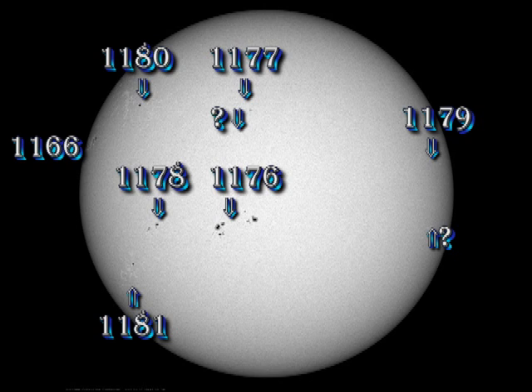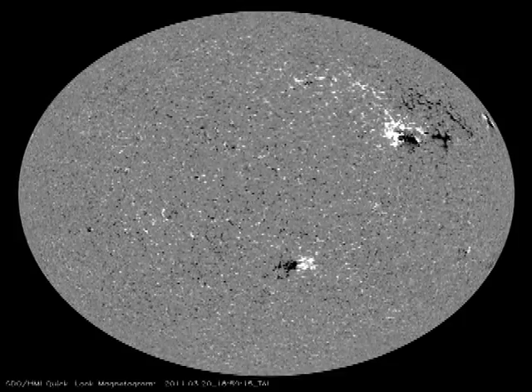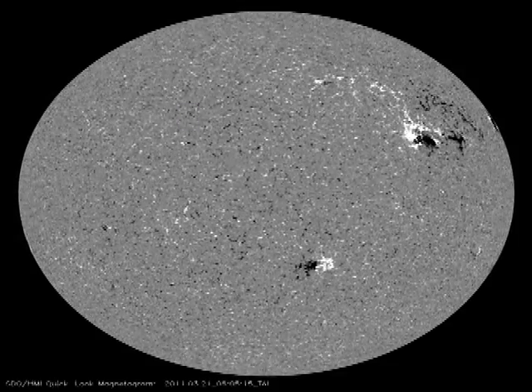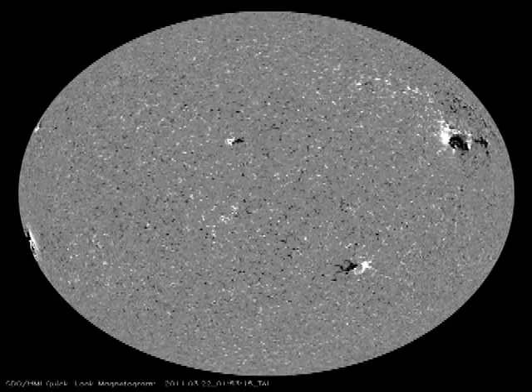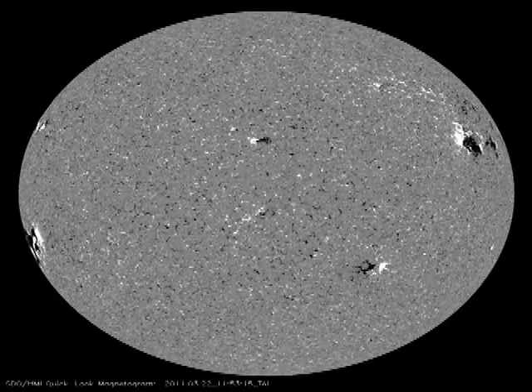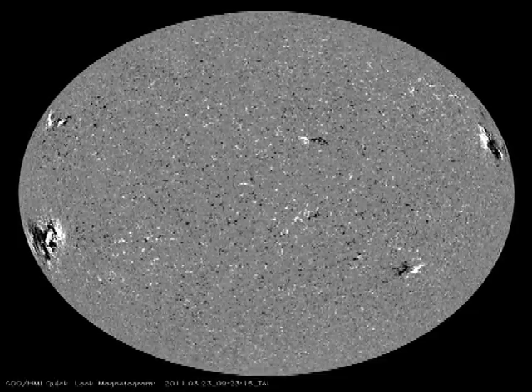The week started with some large regions rotating off the disk, so we were faced with the quiet side of the sun for a while. Soon thereafter, a new region started to appear over the east limb. You can even see the emergence of a new region in the middle of the disk here. The main news of the week, though, was that region 1176 in the south has produced several M flares and a whole host of C flares, originating from somewhere near the leading spot.